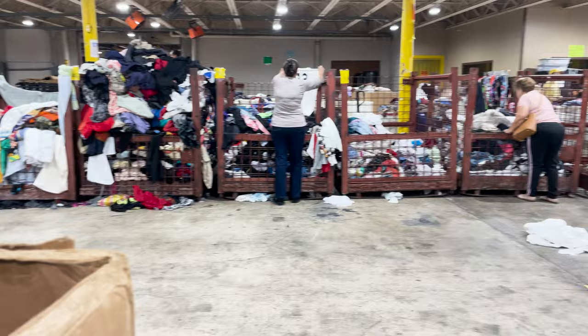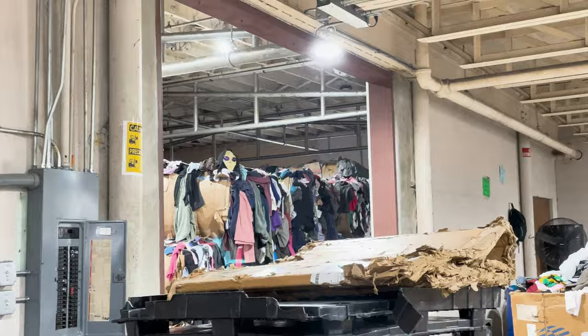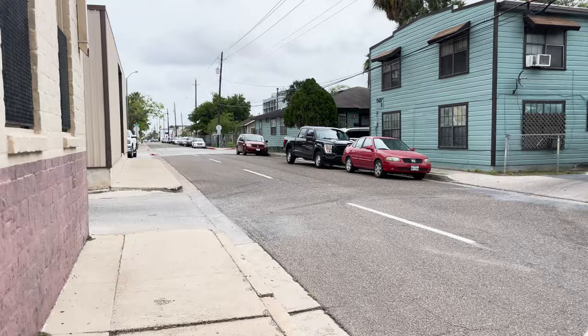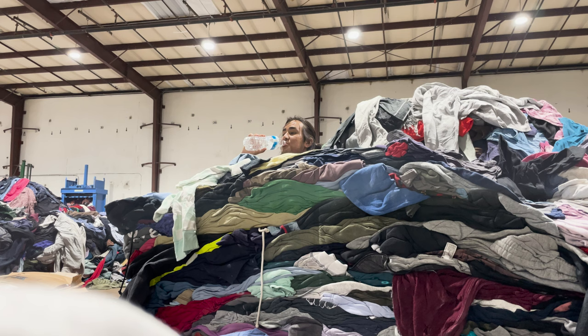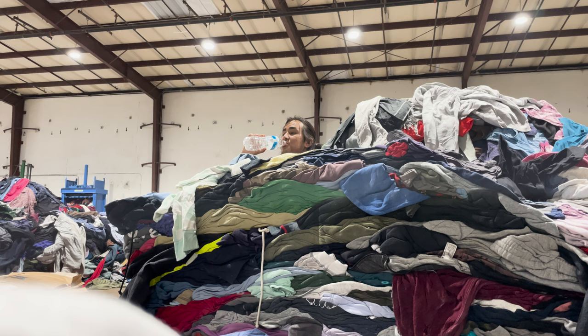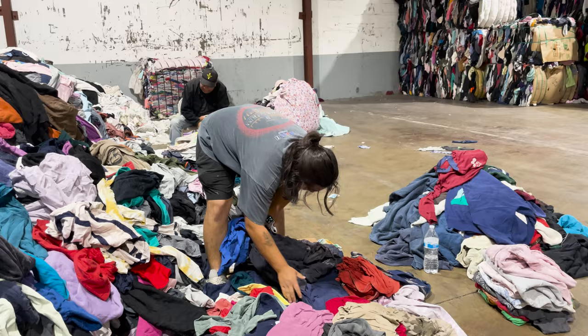We end up going to the first rag house we went to yesterday — it was okay. We immediately started looking and quickly there was this alien head just propped up, very interesting. We got a small stack and then went to another rag house run by a sweet older lady. We did some free picking on the floor and then started on the bales. It's like 90 degrees outside — we tried our best to stay hydrated — but we ended up with a ton of stuff.